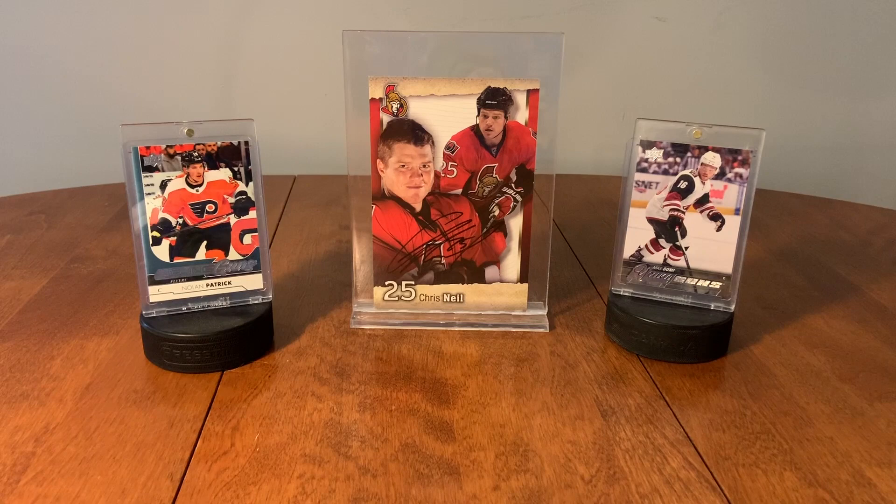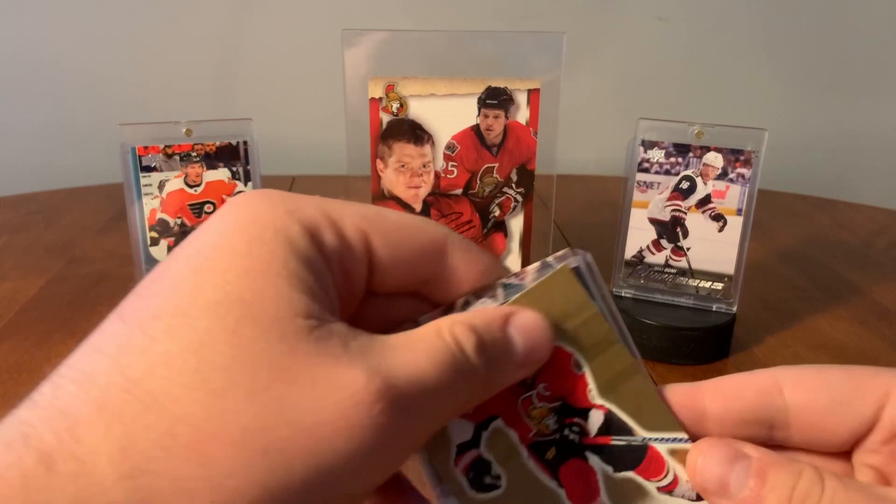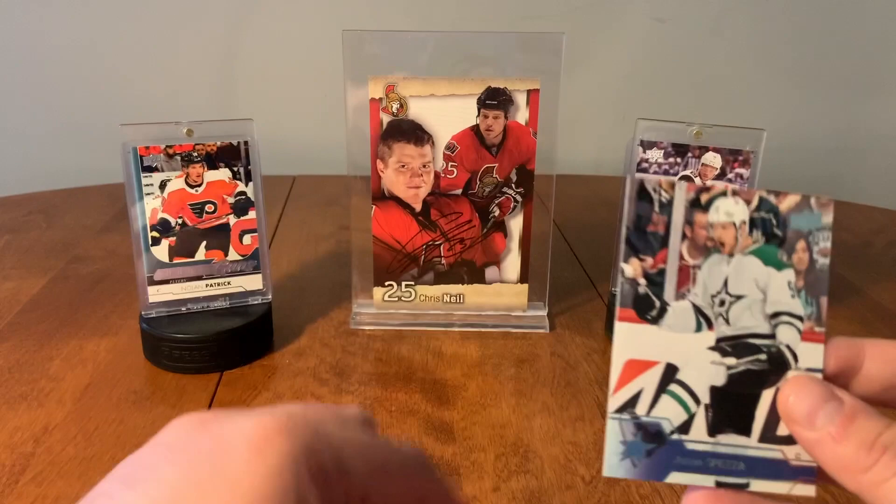It's an experiment for me, so I'm gonna take these one pack at a time and see what we can find. So they have them sealed inside a bag here. So we have an Eric Carlson, a Konstantin Puskarev, an MVP rookie of Tevo Teravainen and Jason Spezza.